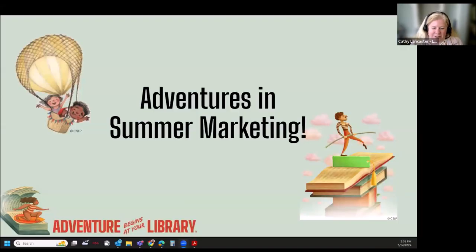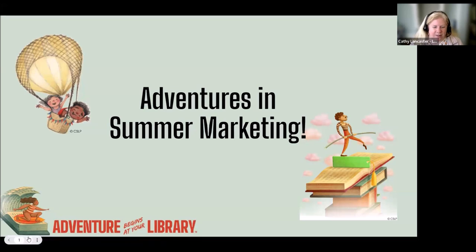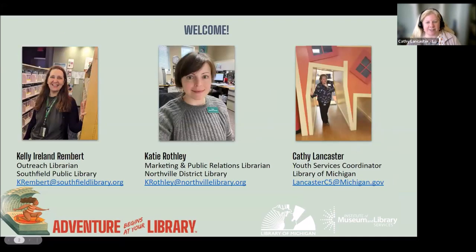Thanks for joining us here today as we get started with our Adventures in Marketing webinar. So good to see everybody on here today. I'm Kathy Lancaster, the Youth Services Coordinator at the Library of Michigan. I have Katie here with me. I'm going to let you introduce yourself, Katie.